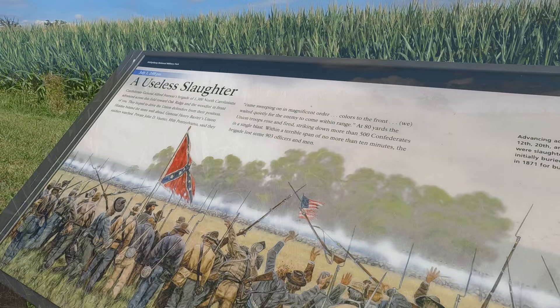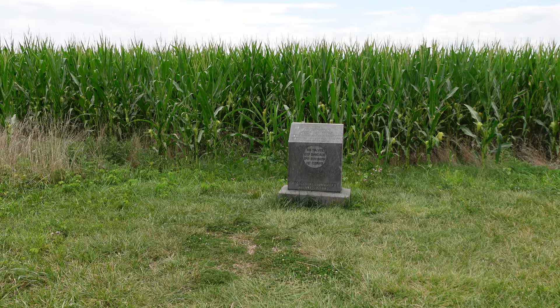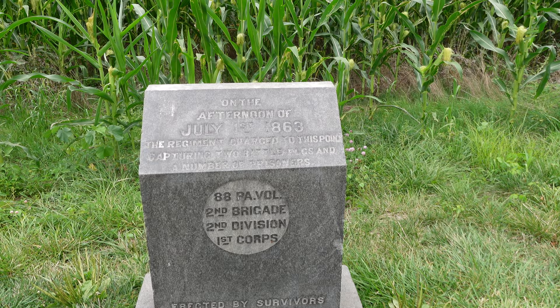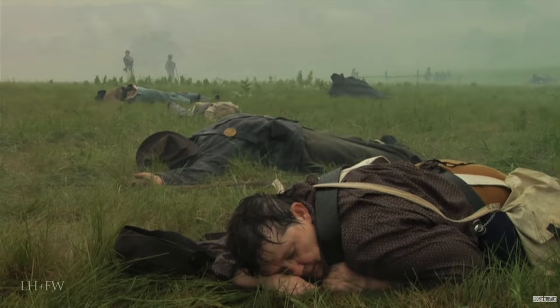You can just imagine the devastation those volleys would have done on Iverson's men here. A nearby monument reads: 'On the afternoon of July 1st, 1863, the regiment charged to this point, capturing two battle flags and a number of prisoners' — an account from the 88th Pennsylvania Volunteers. Pretty devastating fighting here.